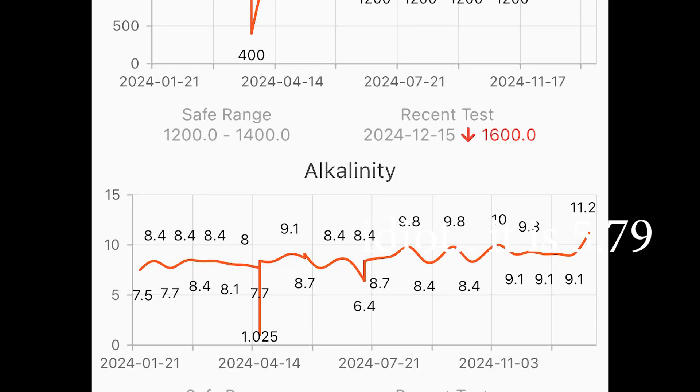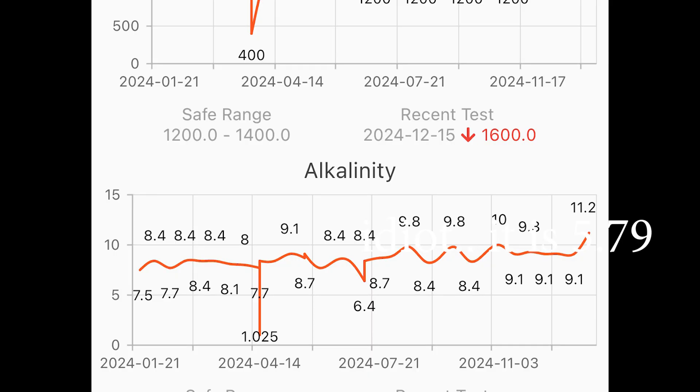From these readings my test kit was showing about 9 and then spiking up to 11. How can I have two very different readings? On the one hand 5.79 from the ICP, and on the other the test kit showing 9 and now touching 11. That does not make sense. I've been in this hobby for over 10 years and that has never happened where an ICP has been so wildly different to my test kits.